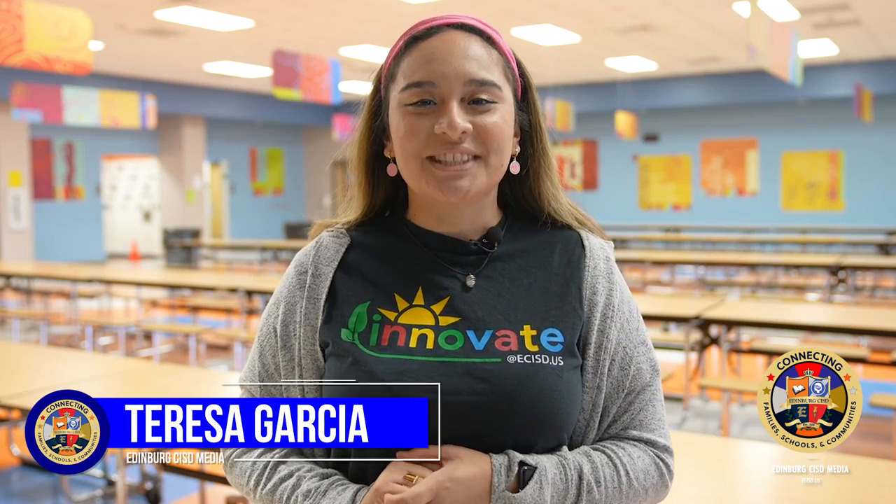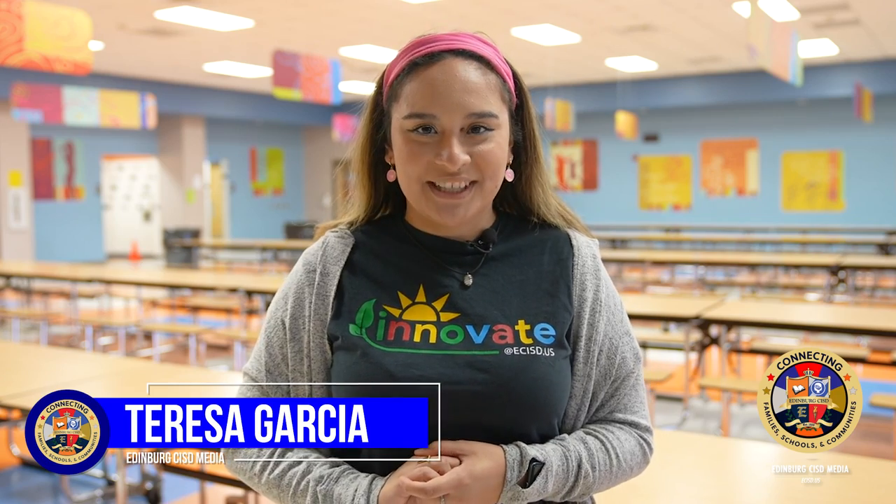And that's what's cooking at your schools this week. I'm Teresa Garcia with Edimur CISD, your district of choice.